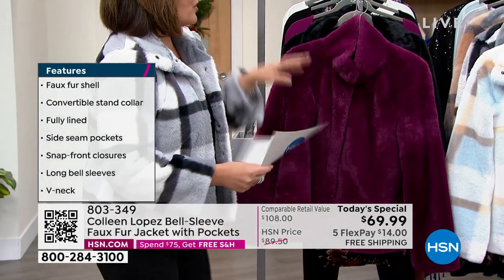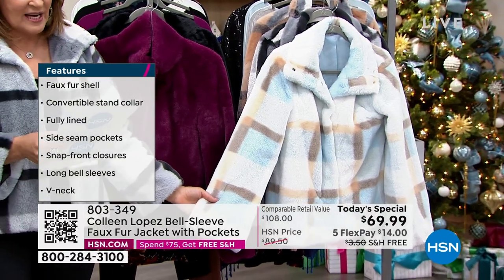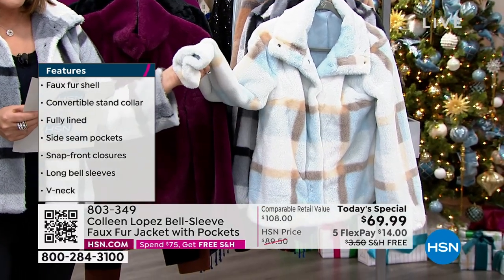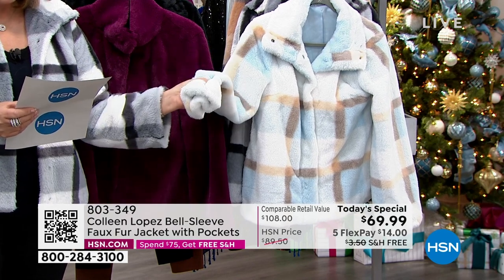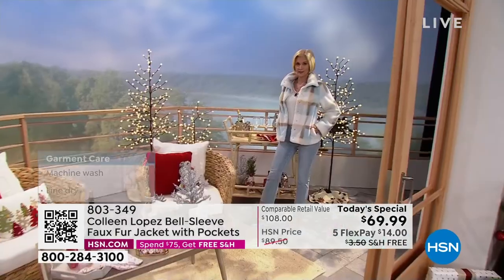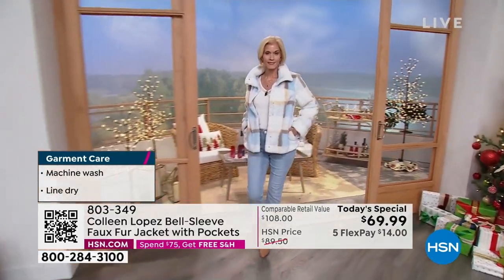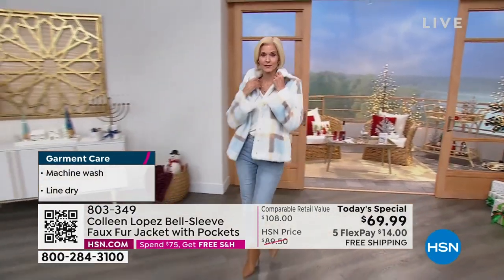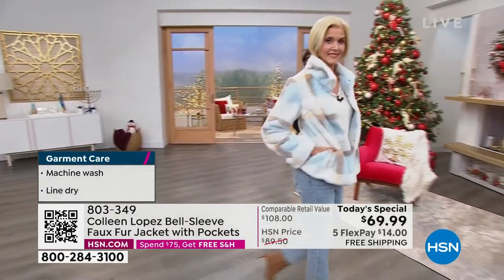One more color to show you — the ice blue, which Carol has on. Kind of the same story here: 60 in the extra extra small, 70 in the extra small, 100 in the small, 200 in the medium, 400 in the large, and a few left in each of the plus sizes. Here is our gorgeous Carol — you look dreamy, look at how cute you are in that!